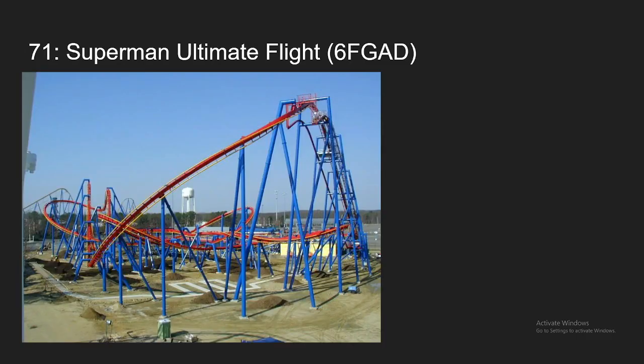Number 71, we have Superman Ultimate Flight at Six Flags Great Adventure. This is the worst of the two Superman Ultimate Flights I've ridden, but it still is a really solid ride. The pretzel loop is really what makes this ride — very intense. The rest of the ride kind of just meanders around, but it is fun being in a flying position. Overall, solid ride, but it definitely has a lot of dead spots, which is why it's not going to be ranking higher.